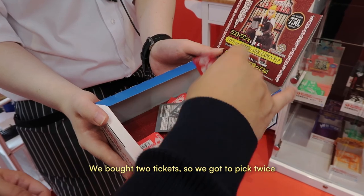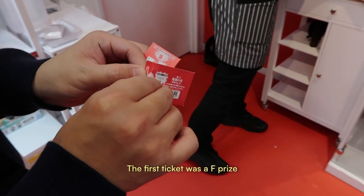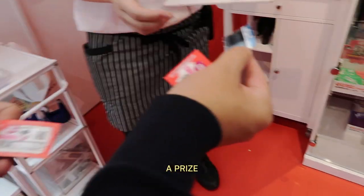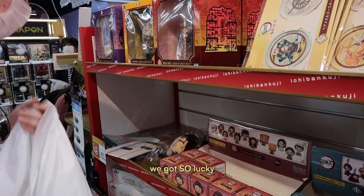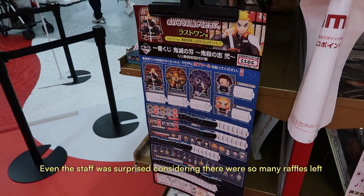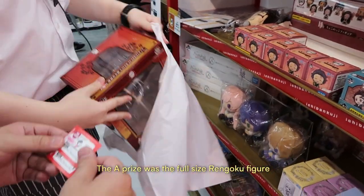We bought two tickets so we got to pick twice. The first ticket was an F prize and for the second one, we got the A prize. We got so lucky — even the staff was surprised considering there were so many raffles left.